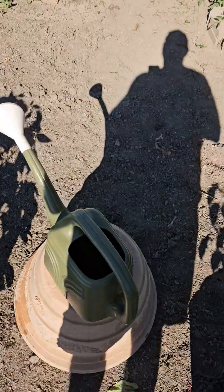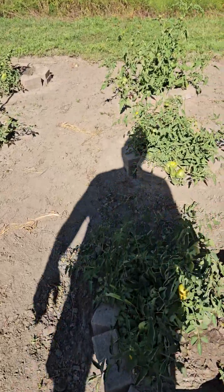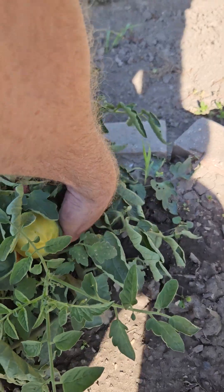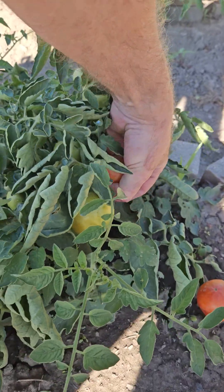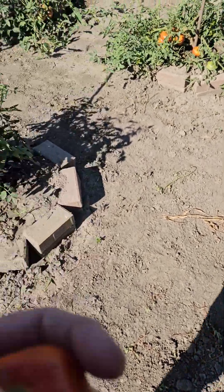And of course the tomatoes — they're going to town. This is when I start just showing up at the neighbors' going 'surprise!' I get a couple different types of tomatoes.